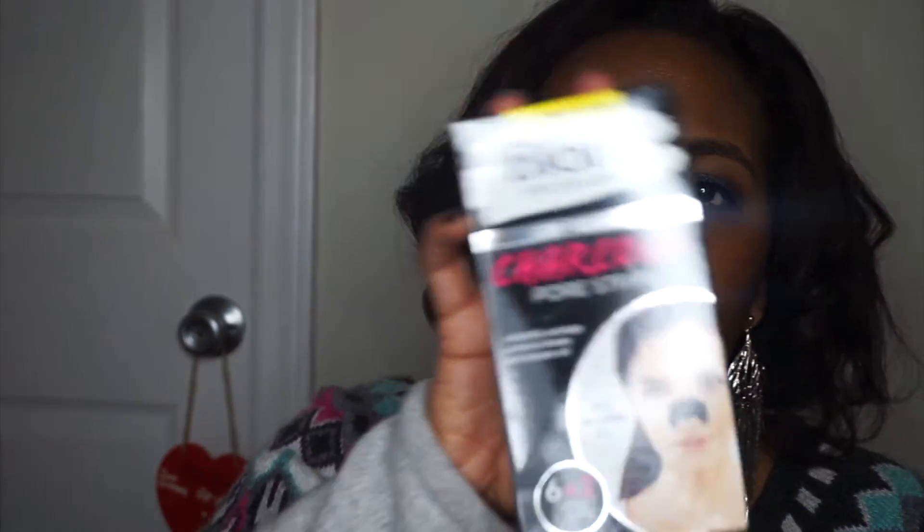I also bought these Biore Free Your Pores Deep Cleansing Charcoal Pore Strips. I noticed that I kind of get blackheads on my nose every now and then, so I want to see if these are going to work. I think these are cool, and they're also going to be a part of Mask Monday.